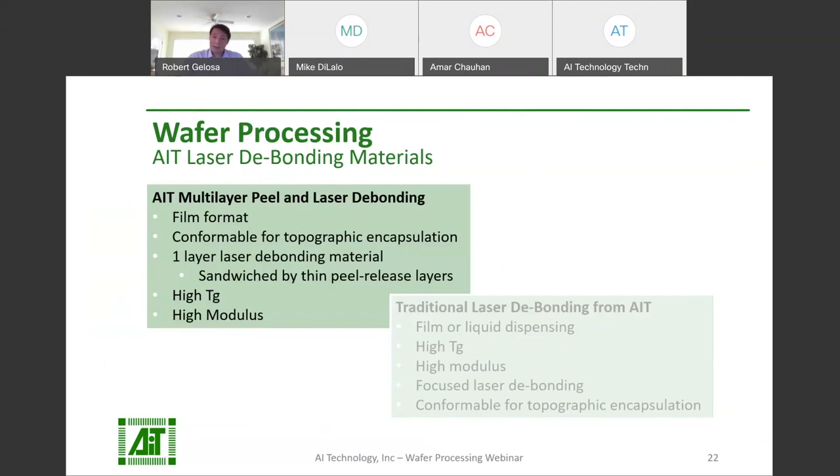The more traditional laser-debonding adhesive can be liquid dispensed for spin coating, or it can come in a film format. It has high modulus and high TG, similar to traditional polyimide-based temporary adhesive used for wafer processing, and is still conformable to absorb any bumps. AIT also has a multi-layer approach to laser-debonding materials. This product features one layer of laser-debonding adhesive with a thin layer of peel-release adhesive on the top and bottom, with a high TG and high modulus to conform to and protect topographic features.